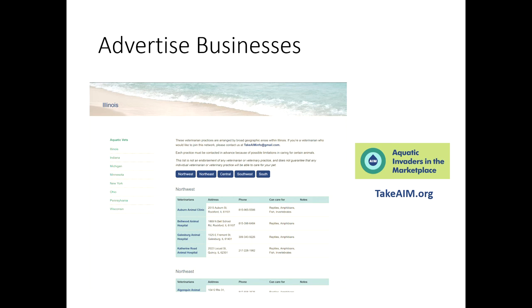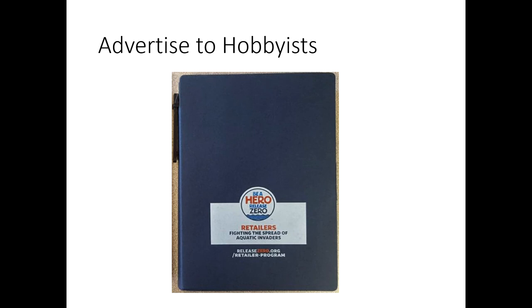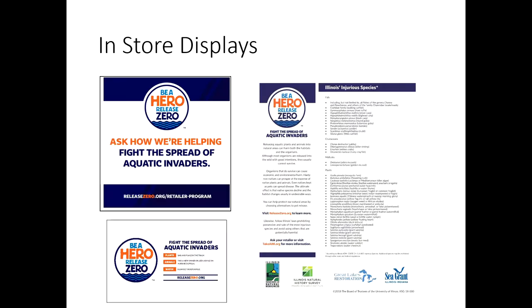The aquaticinvadersinmarketplace.takingaim.org website is where we'll house this information — advertising that retailers are participating in certain elements of invasive species prevention. We'll advertise this program to hobbyists at trade shows, trying to get people concerned about invasive species to patronize certain shops and incentivize participation that way. We'll also create in-store displays, such as a list of prohibited species in the state, so when customers ask for a newly prohibited species, the retailer has something to point to rather than being put in a confusing situation.